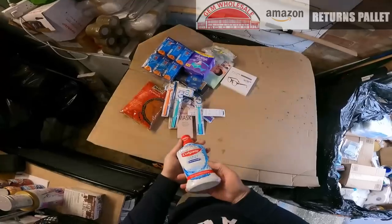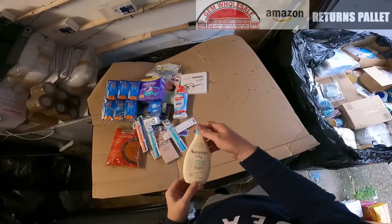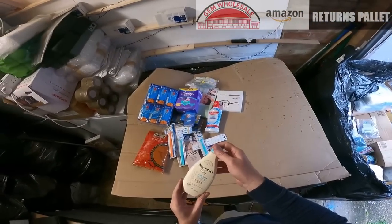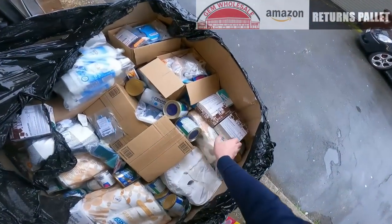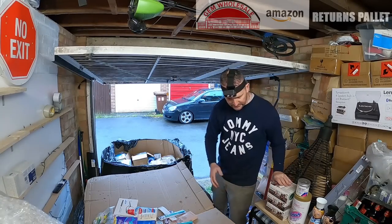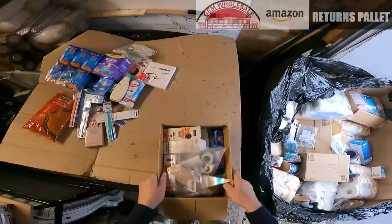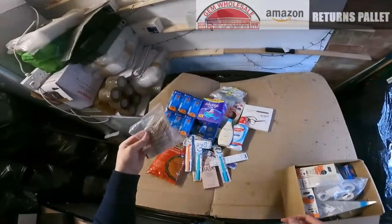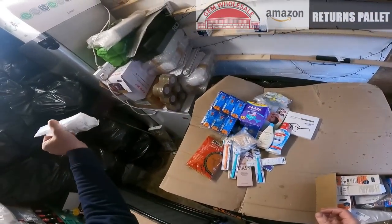We have Colgate plaque whitening. Baby care — hair and body wash, Avino Baby, brand new. More of those diet plan chocolate fudge supplements. Eyebrow wax strips and wax sticks. This is plaster tape.